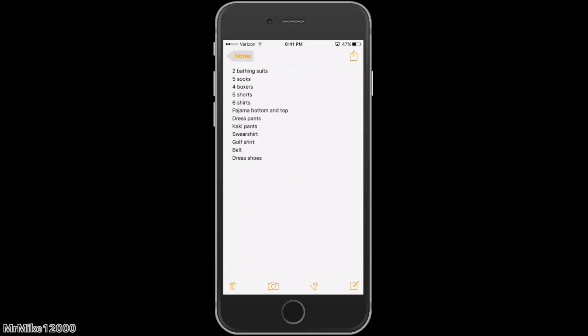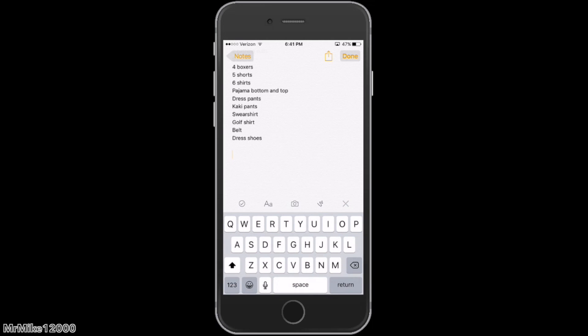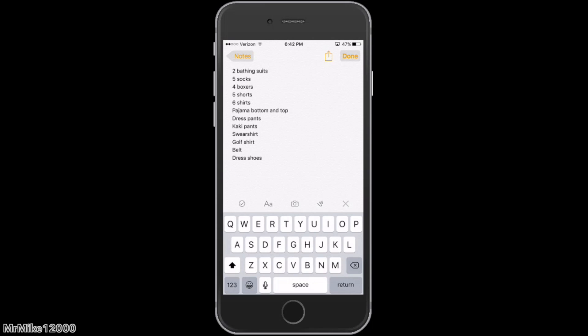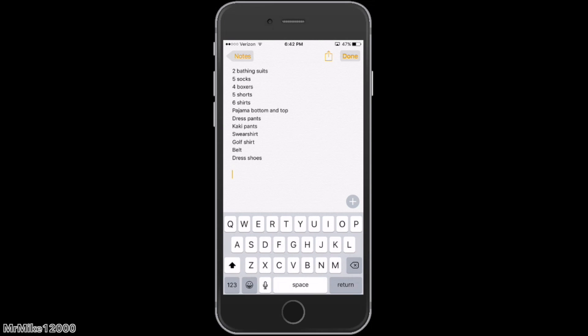One of the last features I want to talk about before going into what you should look out for when downloading the new software is Notes. When you go into Notes, it is a brand new notepad. It will ask you to upgrade your notes, which is iOS telling you what's going to happen after the upgrade. When you hit upgrade, you get a bunch of different editing options: add a title, heading, body, bullet list, dashed list, numbered list. You can also add a photo to your notes now, which is helpful if you're planning a trip or anything you want to document.